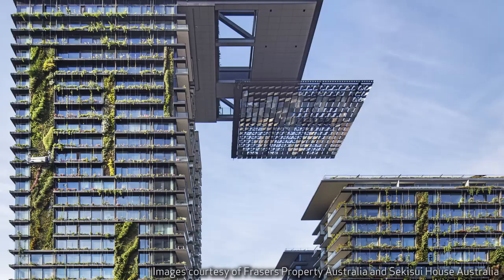This site used to be occupied by the Carlton United Brewery. It was a walled industrial site. There was very little, if any, public access and certainly no public amenity. So this new development has a large park at its centre.